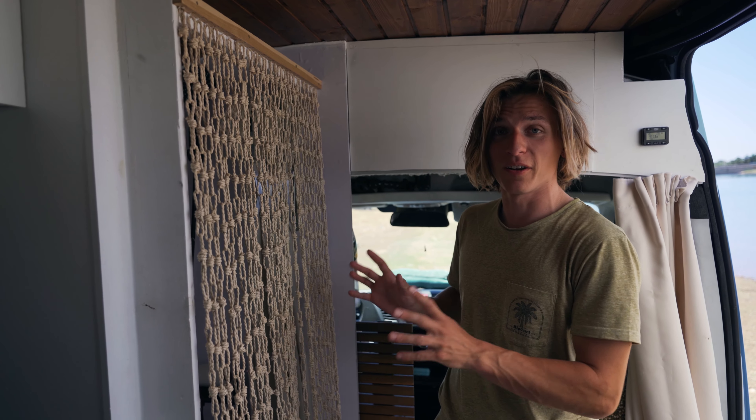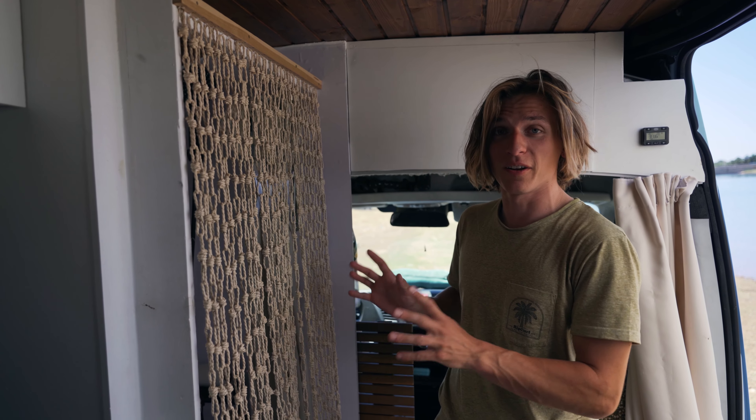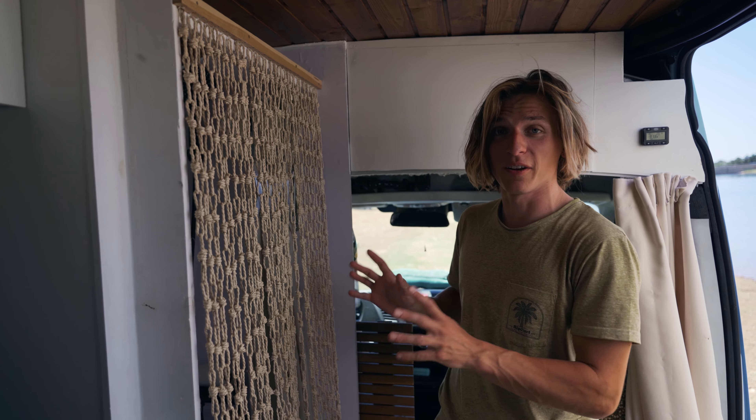Then we have this huge storage area above the driver's cabin. In here we store a lot of clothes — all of my clothes and a little bit of Zef's clothes — and there's also a bunch of stuff behind the clothes that we don't use on a daily basis. When we want to close off this cabin we have a curtain, so now it's nicely closed off and we are in our main living area.